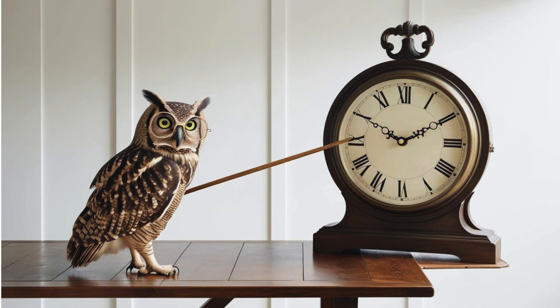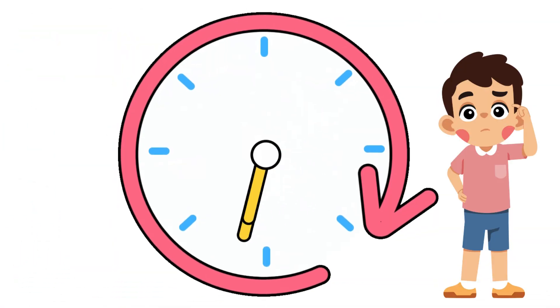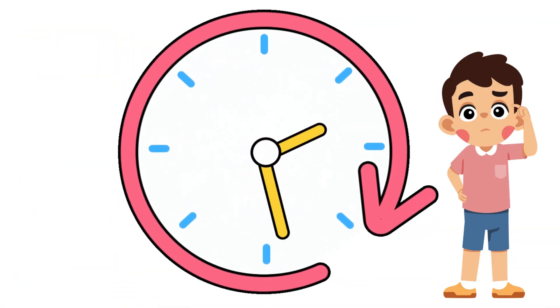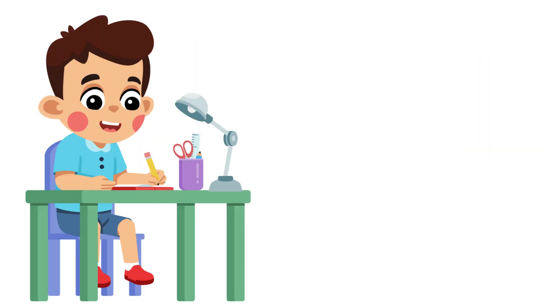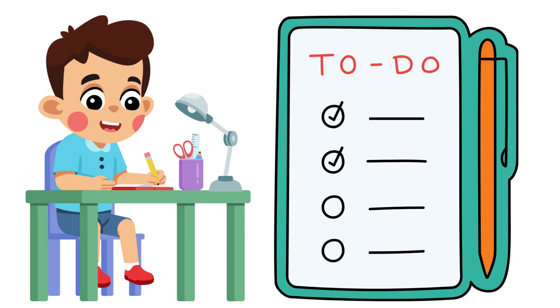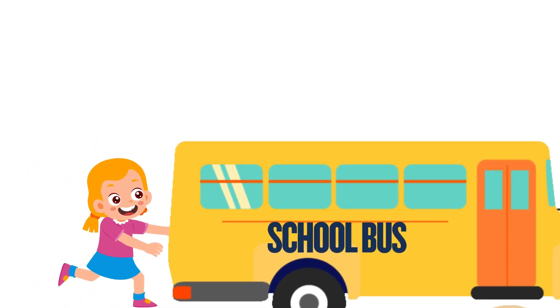Hello kids. Today we're going to learn about measuring time. Understanding time is important to succeeding in life. Understanding time helps you to plan and stay organized. Measuring your time accurately also minimizes the chances of missing out on important things.